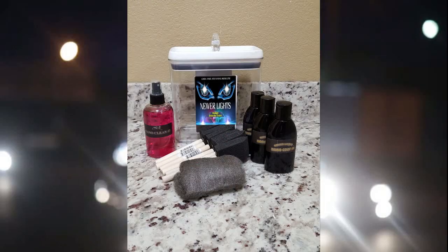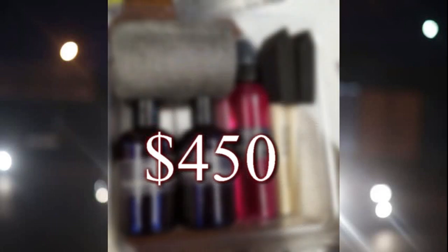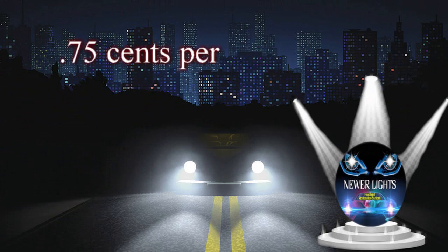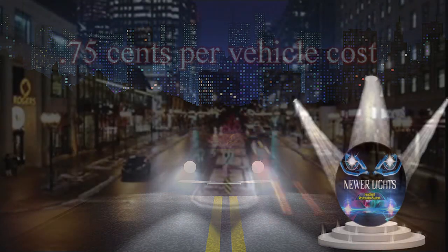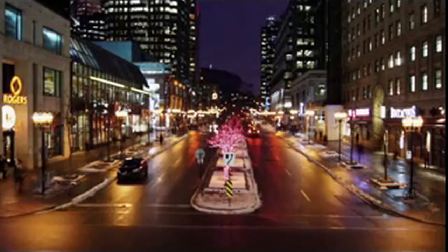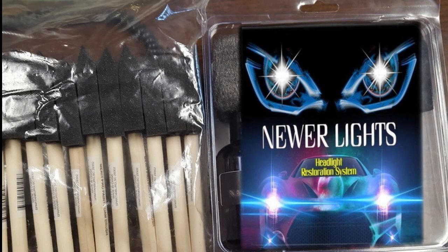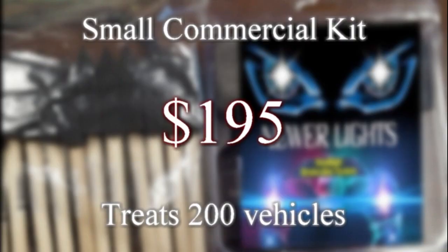Our standard commercial kit at a cost of $450 will treat up to 600 cars, meaning the cost to you for using Newer Lights is just 75 cents per vehicle. For businesses with multiple locations, we can provide a significantly lower per-treatment cost. We also offer a smaller commercial kit for $195 that will treat 200 cars, which works out to 97 cents per vehicle.